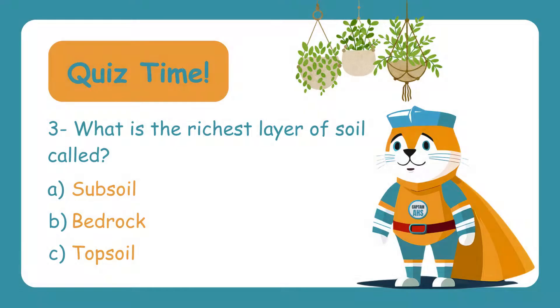What is the richest layer of soil called? Is it A. Subsoil, B. Bedrock, or C. Topsoil? The correct answer is C. Topsoil — this layer is full of nutrients that help plants grow.